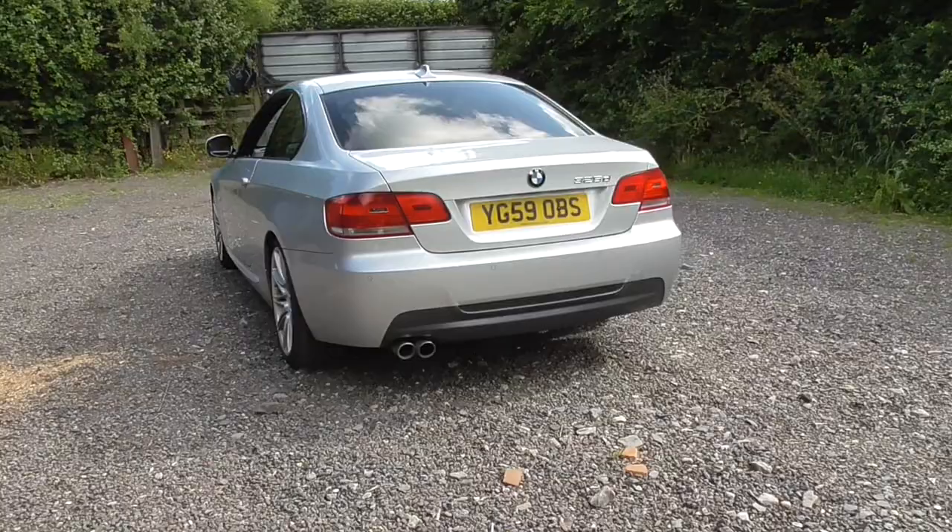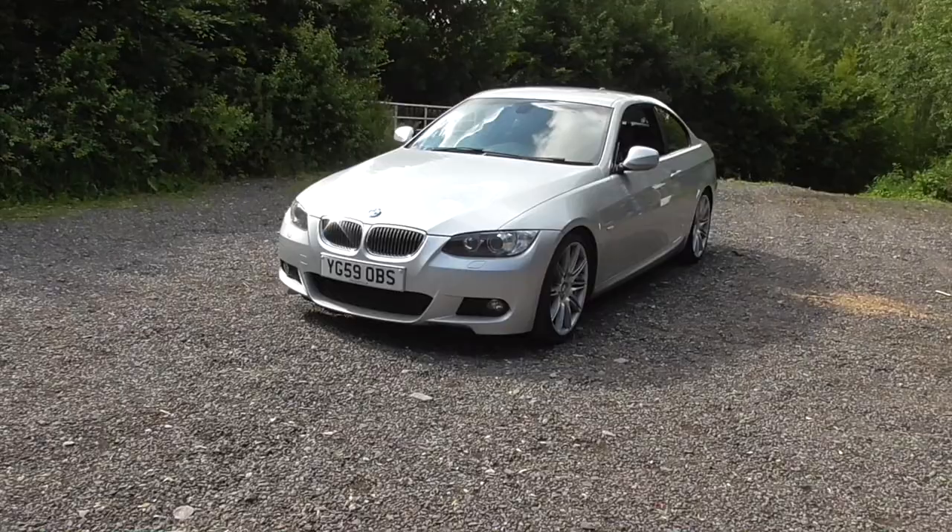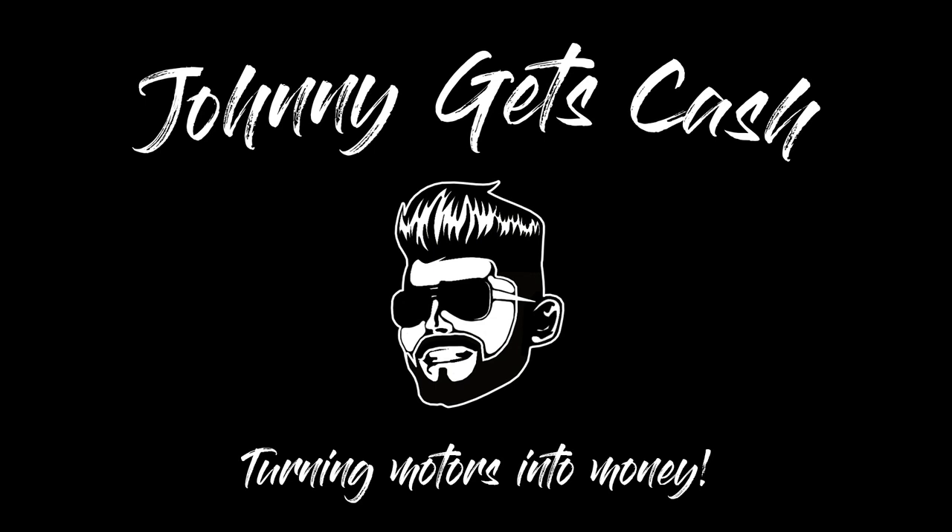So you've decided it's time to part company with your car. Maybe it's time for an upgrade or maybe you just need to free up some funds. Either way, it's fair to say that we all want to achieve the best price possible for our car when selling. So today I'm going to share with you some tips, tricks and techniques to help you maximize the sale price of your car.